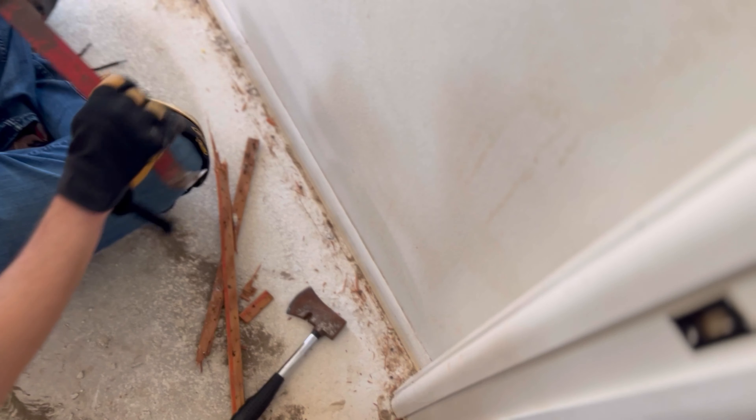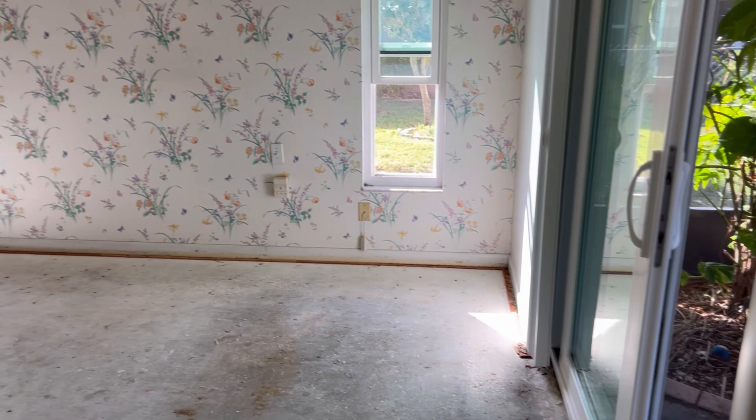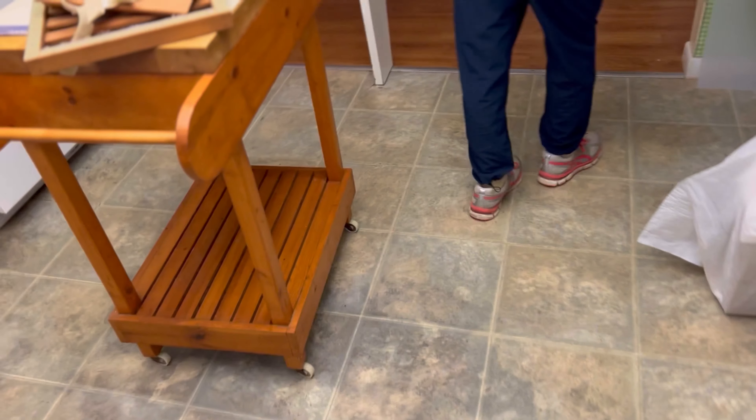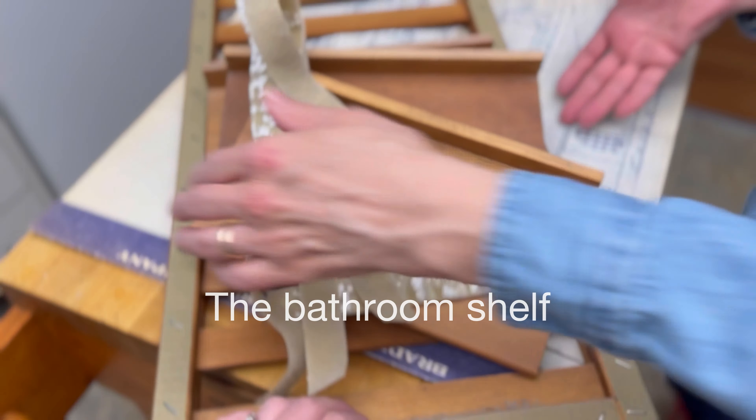We are going to be changing out most of the flooring in the entire house, but the first thing to go is definitely the carpet. We started in the master bedroom — if you all remember it was teal. We are also going to switch out the baseboards so we took those out as well.